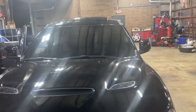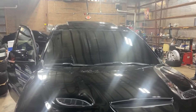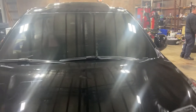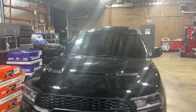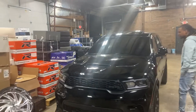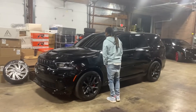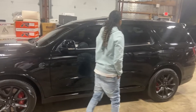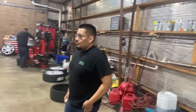Look how dark it is — you can't even see inside. That looks nice, guys. That looks really nice. Thank you, man. Good job — I like it, I like it.